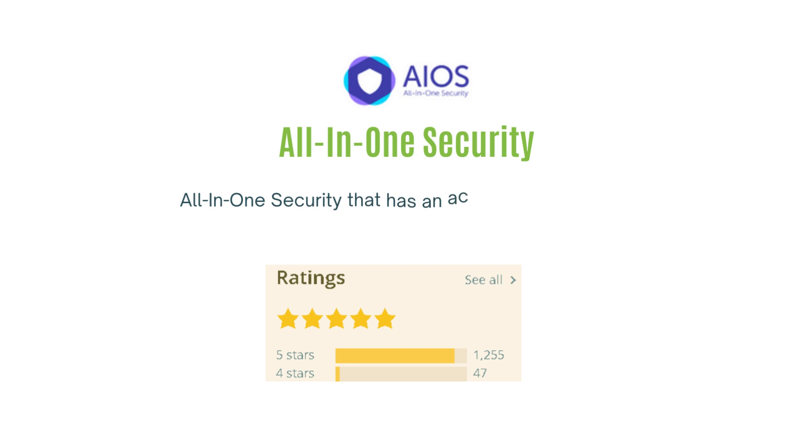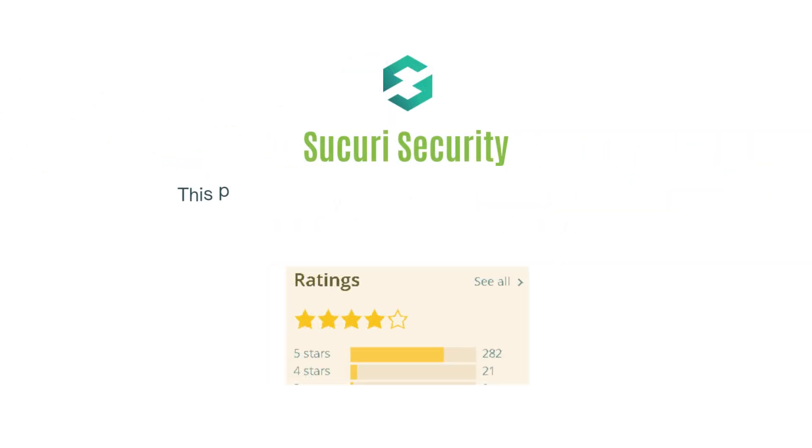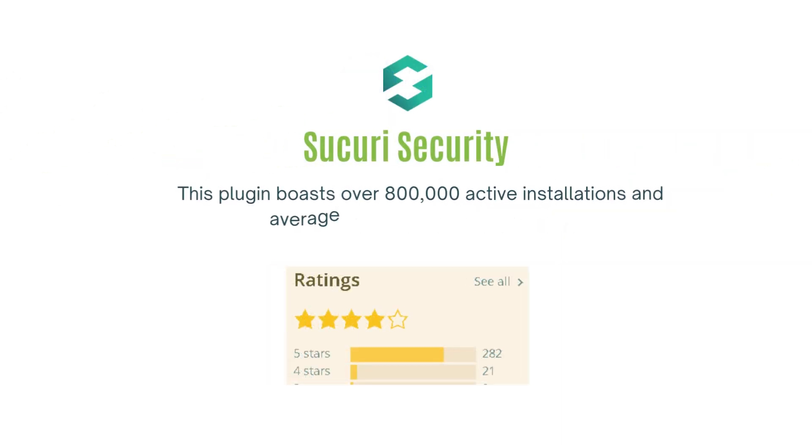Next up is the All-in-One Security that has an active installation count of over 1 million with 4.8 out of 5 stars. Moving on to the third plugin on our list, Sucuri Security — this plugin boasts over 800,000 active installations and an average rating of 4.2 out of 5 stars.